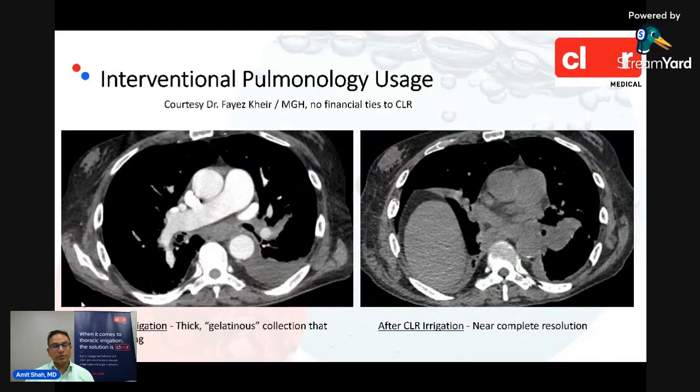Also a couple of images courtesy of our colleague at Mass General — an interventional pulmonologist with no financial ties to Clear. He sent before-and-after images of a thick gelatinous collection that wasn't draining on the left side. He was able to nearly completely resolve the collection with Clear-facilitated irrigation, and the patient did not require any other interventions.